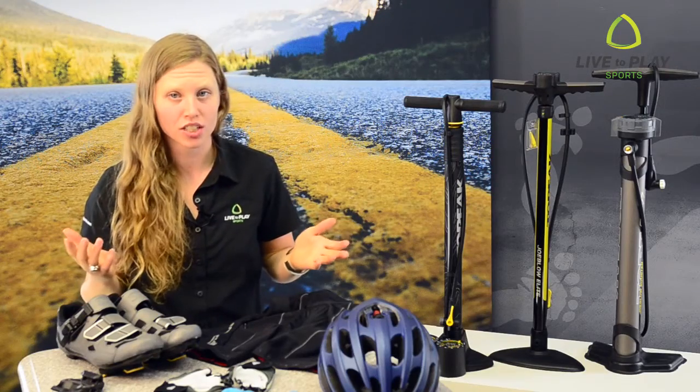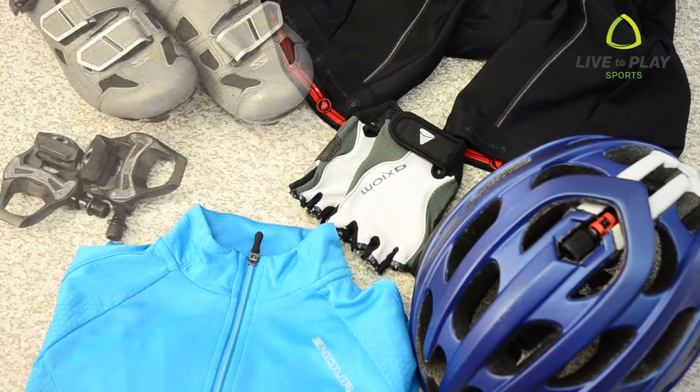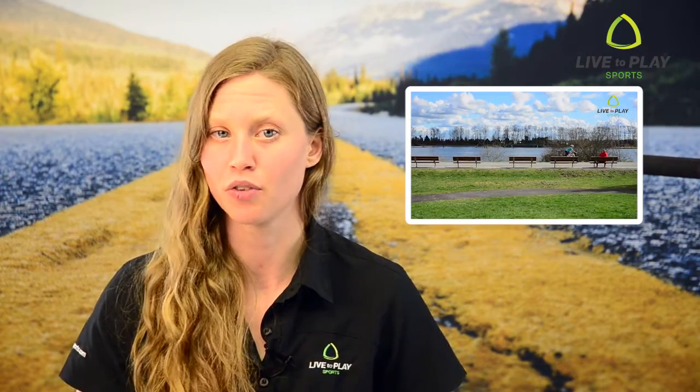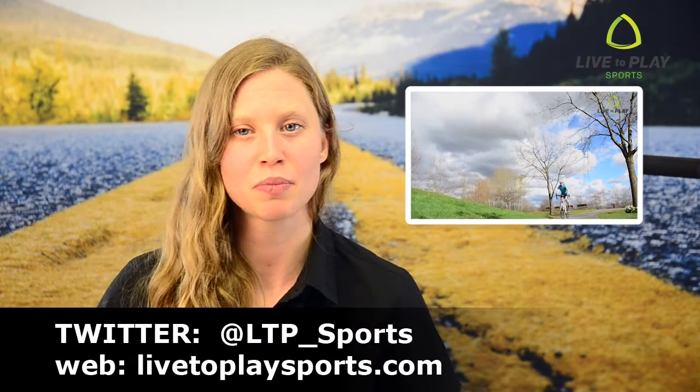So, all you need to get into road riding is a helmet, jersey, shorts, gloves, shoes and pedals. Now you know what to wear to be most comfortable on your bike. To learn what to bring with you, check out our video, 10 Must Bring Items for Every Road Ride. Until next time, live to play sports — connecting people with cycling.